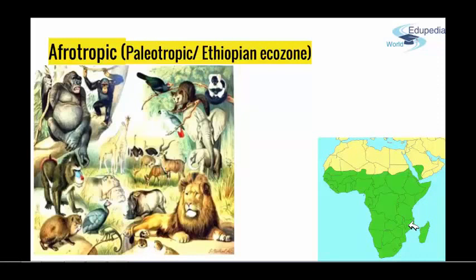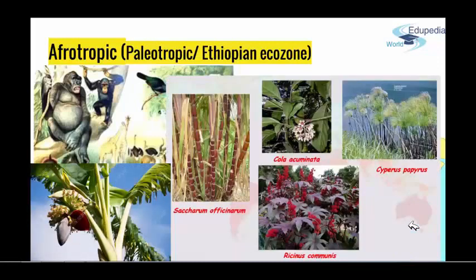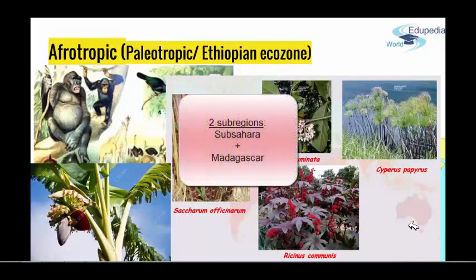In this area, climate is tropical because it is around the equator. The ecozone corresponds with palm tree flora, which is extremely rich with about 40 endemic families. This area has two sub-regions: sub-Sahara and Madagascar.